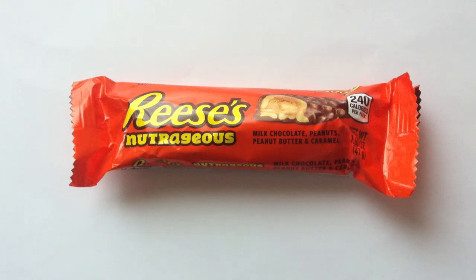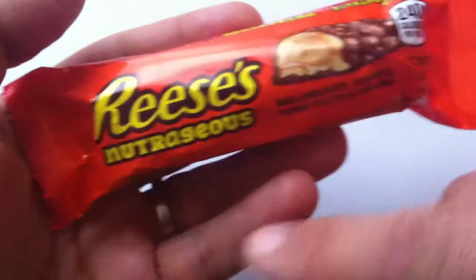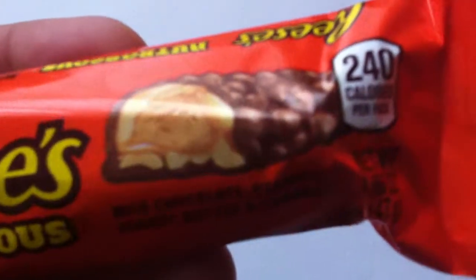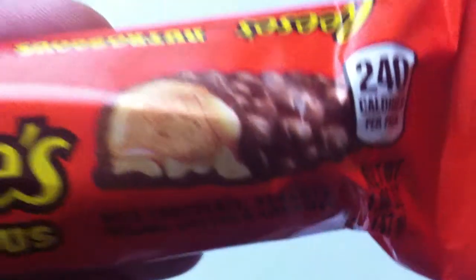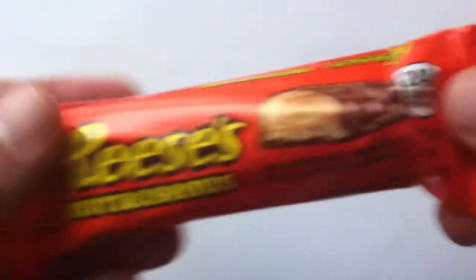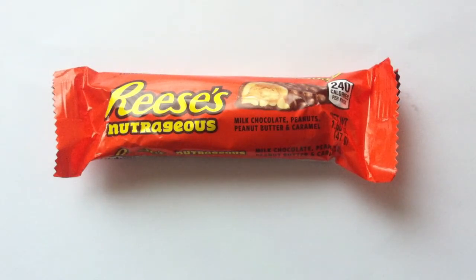Obviously the peanut butter cups have been around for a long time, the Reese's Pieces of course. I bet they had bars before this. Anyway, the idea here is that it's a Reese's chocolate bar with Reese's peanut butter inside, but it's got lots of nuts. Milk chocolate, peanuts, peanut butter, and caramel - that's the deal. It's the caramel in here that is holding the peanuts on. Recently I reviewed the Reese's Outrageous, that new Reese's bar with the Reese's Pieces inside of it, and obviously Nutrageous precedes that.